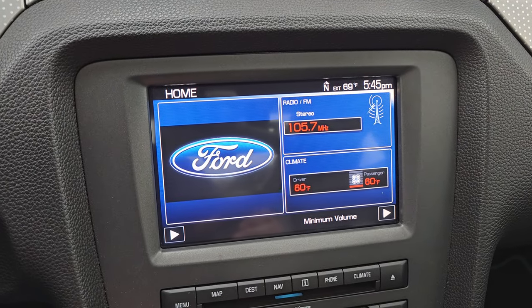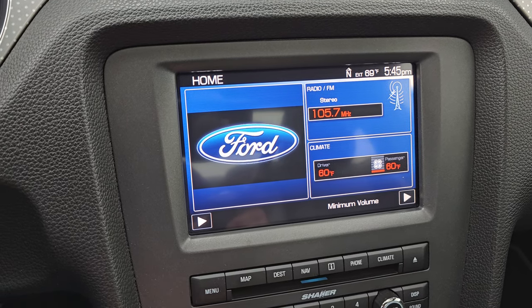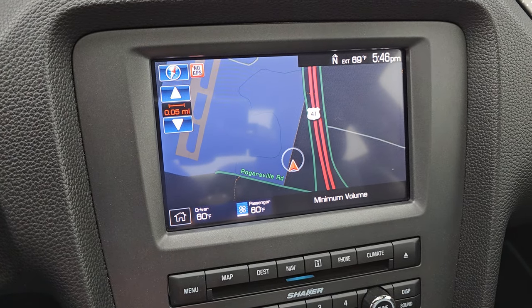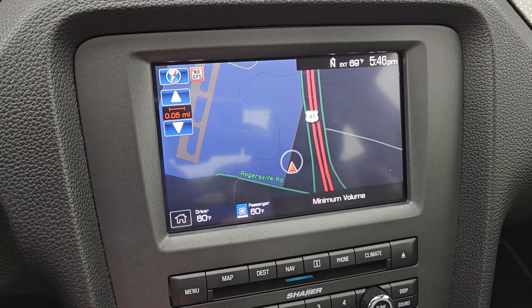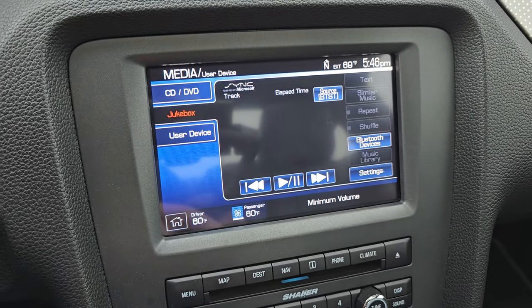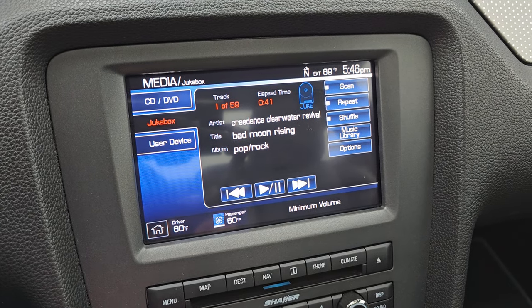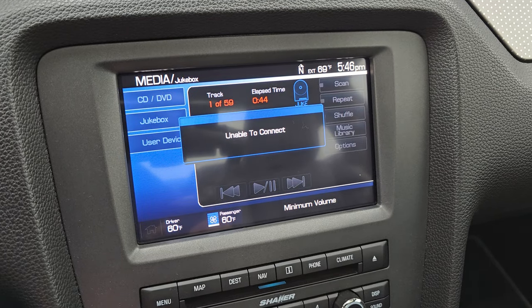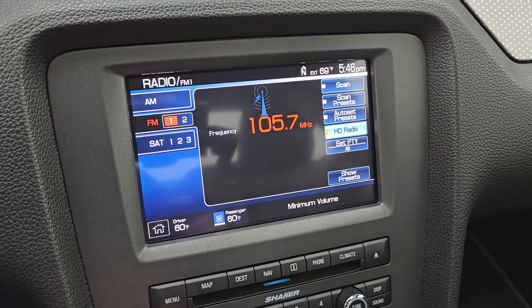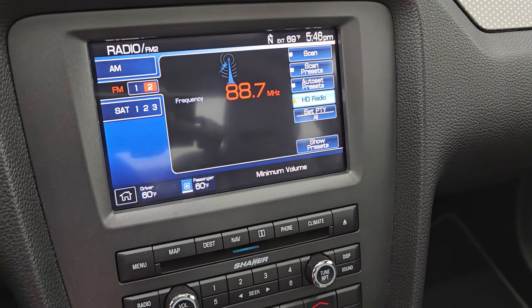This one comes with the touchscreen radio and the factory navigation system — there's Highway 41, so that is working nicely. This is actually my favorite Ford radio because you can store music on it on the jukebox — you can put CDs in and burn them to the hard drive. There were 59 songs in here, but you can delete those and put your own in. You also have AM, FM, and Sirius satellite radio capabilities, and the CD player is right there as well.